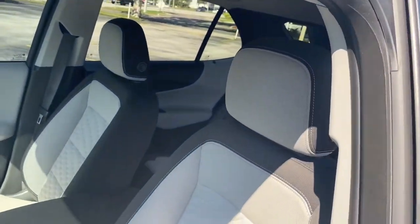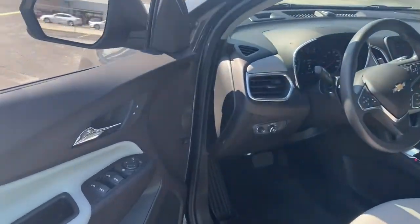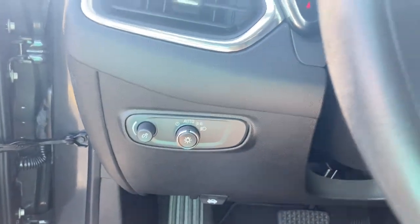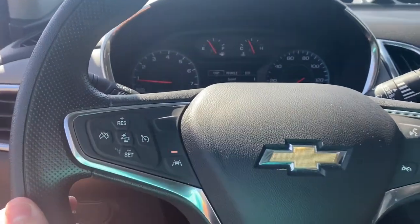These are just some of the great options this vehicle comes with: keyless entry, heated mirrors, backup camera, lane-keeping assist, keyless start, iPod and MP3 input, electronic stability control, Wi-Fi hotspot, alarm, and aluminum wheels.